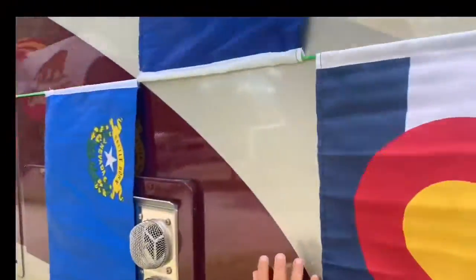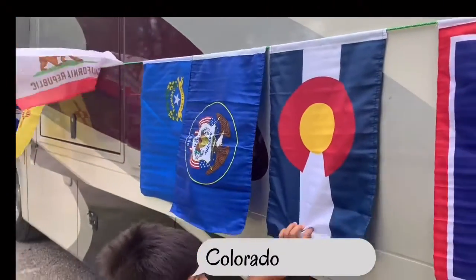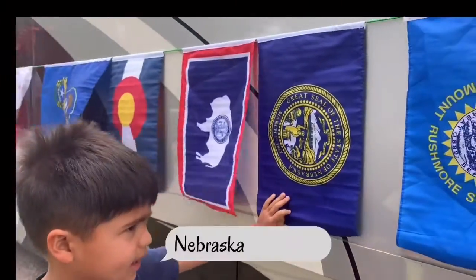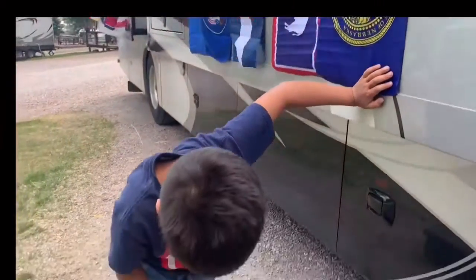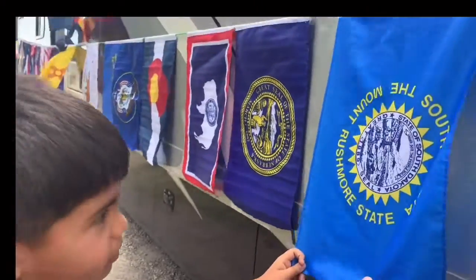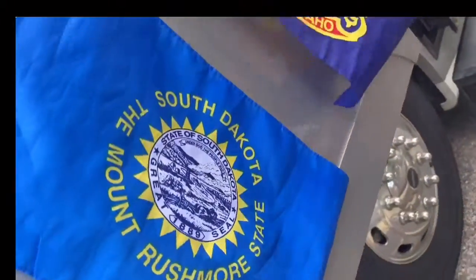There's a beehive on the Utah flag. This here is Colorado — my mom's favorite flag. This one is Wyoming. This one is Nebraska. This one is South Dakota — what's special about this flag? Mount Rushmore! The Mount Rushmore state.